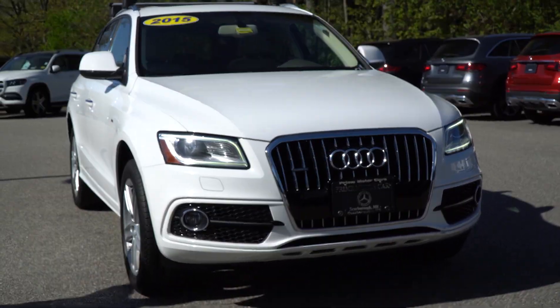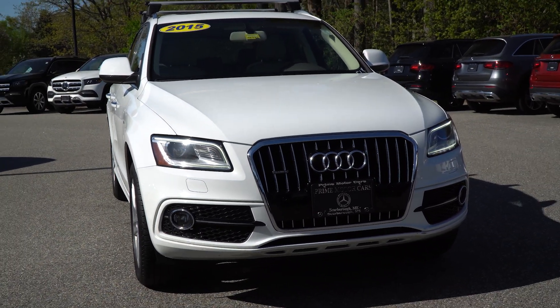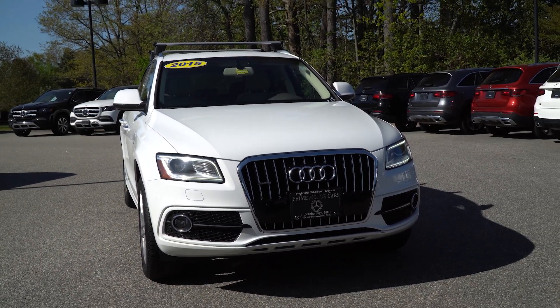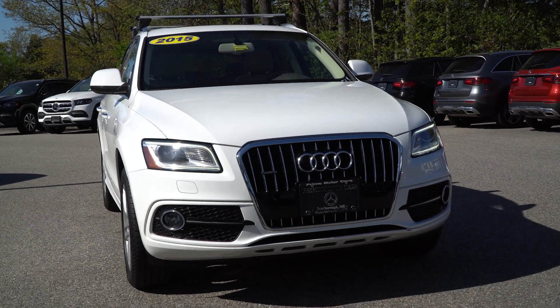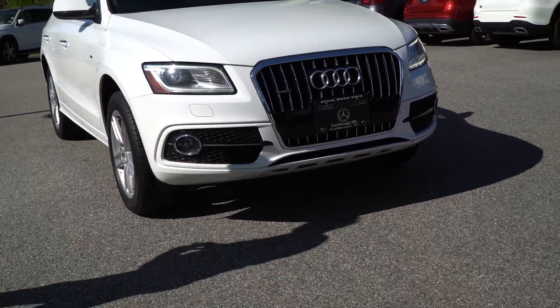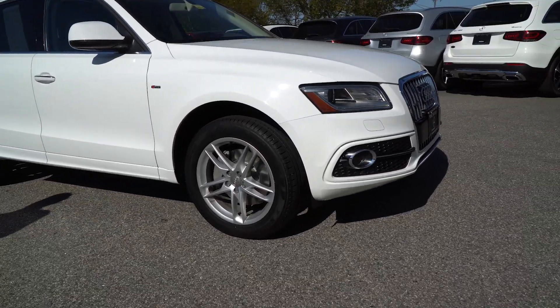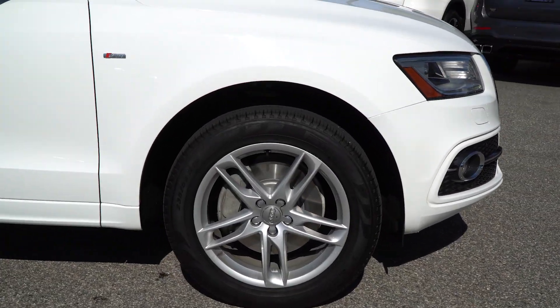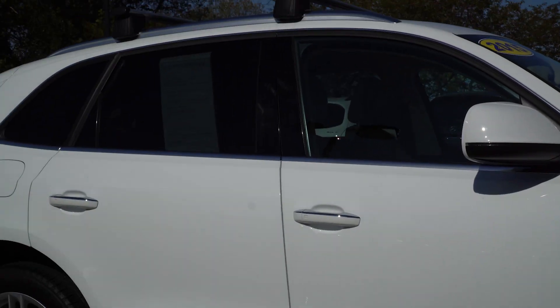Beautiful white with the beige interior — it's a great color combination, one of my favorites. As you can see, it's a very beautiful car. It has parking sensors up front and around back, so that's going to help you in tight spots. LED headlights up front and 19-inch wheels all around really make the car look great.